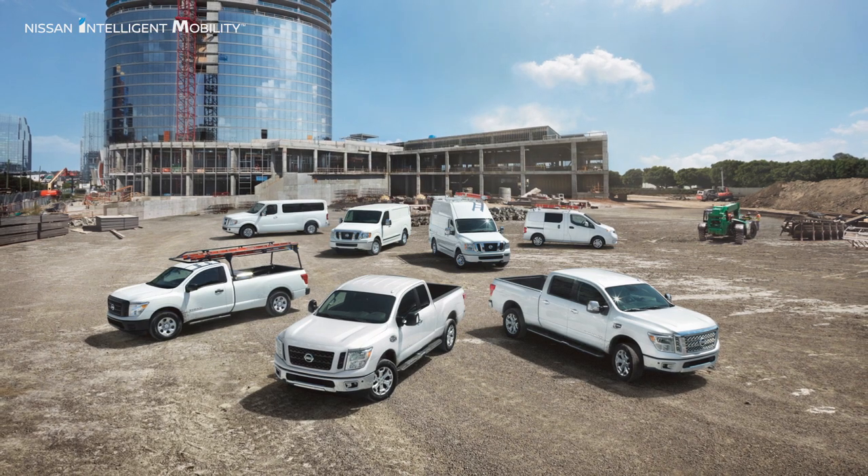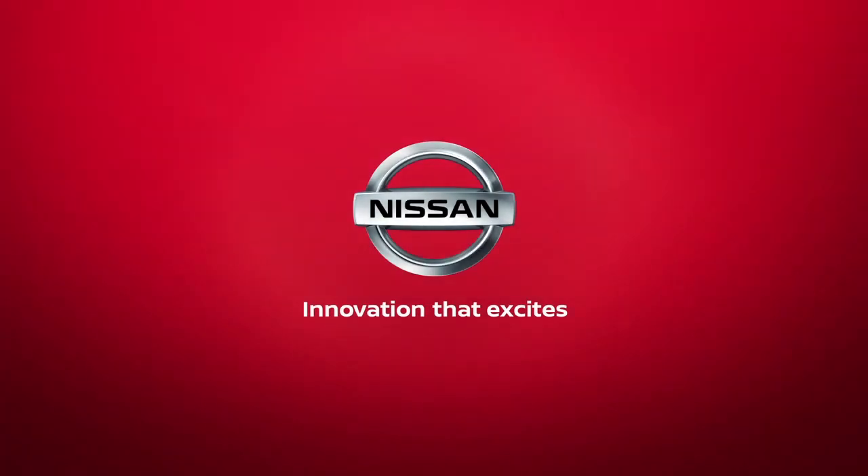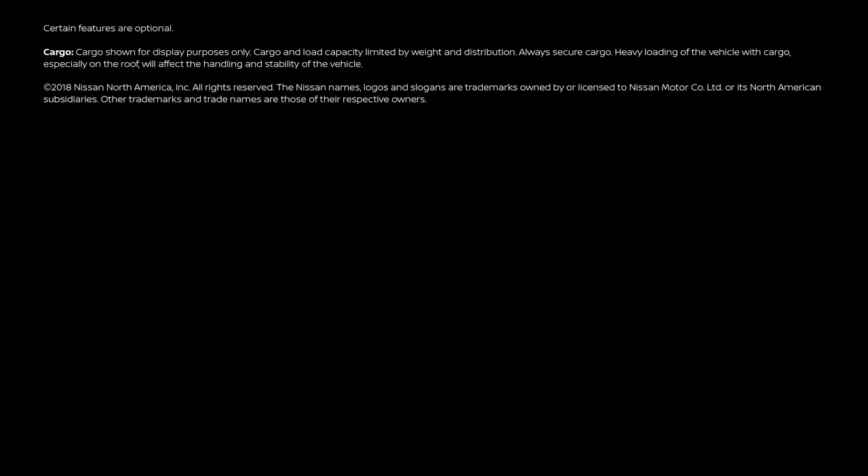Nissan commercial vehicles feature a full line-up of trucks and vans to suit your business needs. We'll be right back.